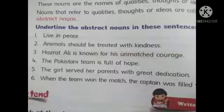Number 3: Hajat Ali is known for his unmatched courage — the abstract noun is courage. Number 4: The Pakistani team is full of hope — the word hope is an abstract noun. Number 5: The girl served her parents with great dedication — the abstract noun is dedication. Number 6: When the team won the match, the captain was filled with joy — the abstract noun is joy.